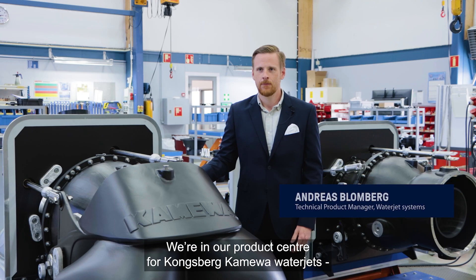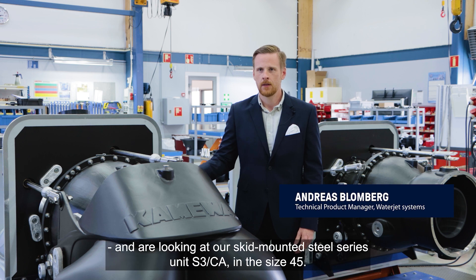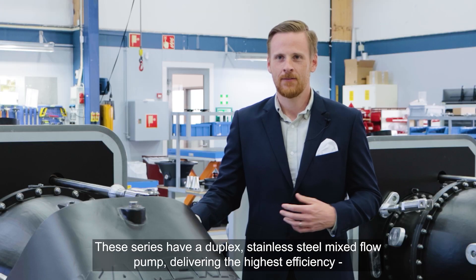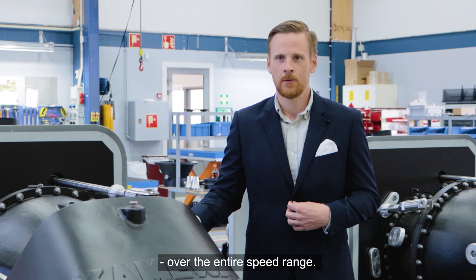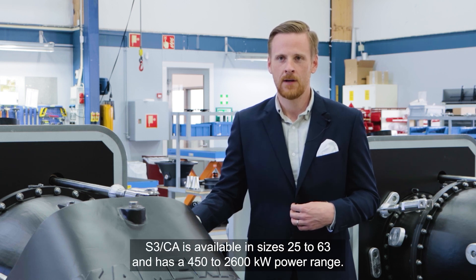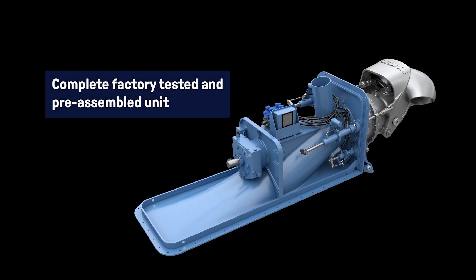We're here in our product center for Kongsberg Kameva water jets, looking at our skid mounted steel series version S3CA in size 45. These series have a duplex stainless steel mix flow pump delivering highest efficiency over the entire speed range, available in size 25 to 63 and in a power range of 450 to 2600 kilowatts.